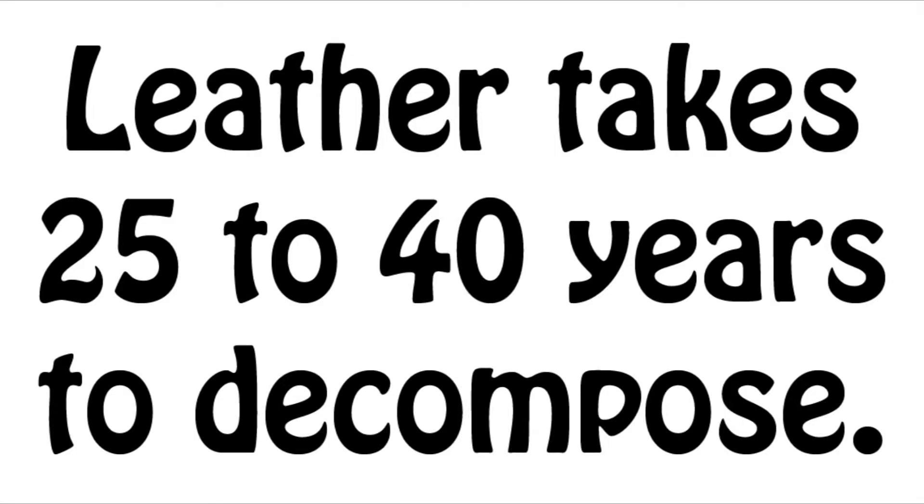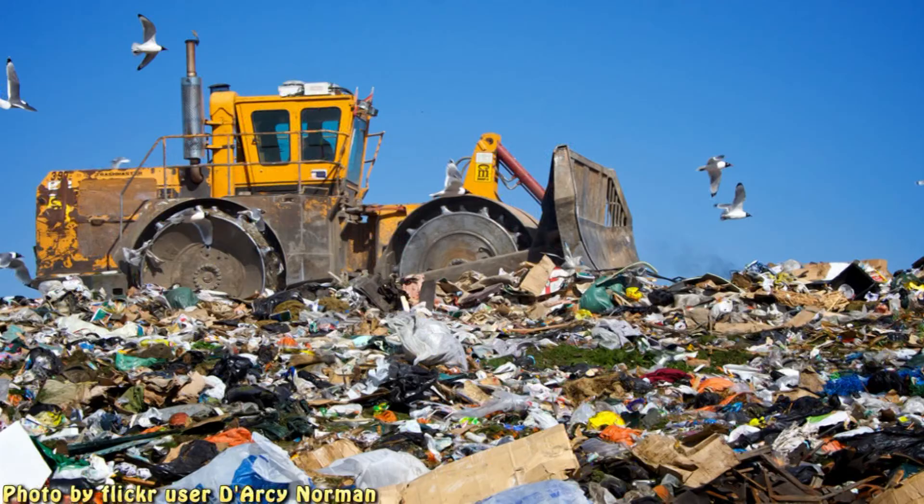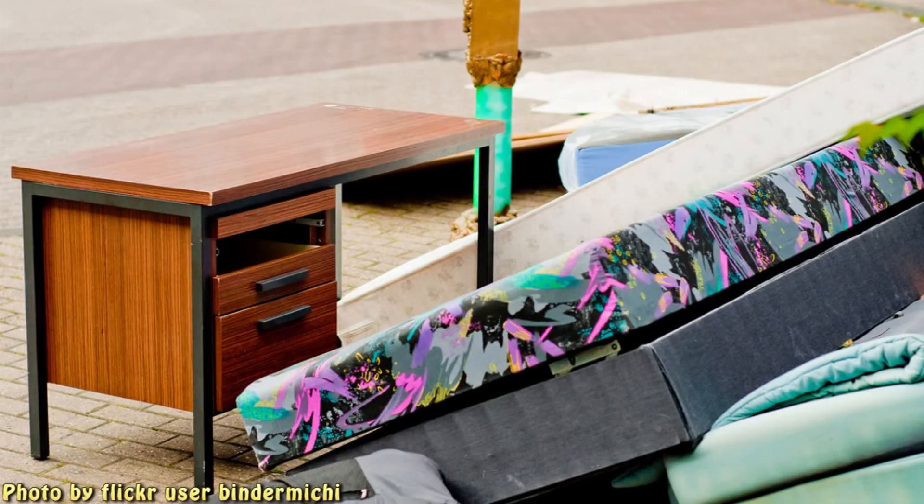That's neat. I donate old stuff all the time, but I never thought about buying anything. Did you know that every day you produce about four and a half pounds of trash? That all gets shipped to a landfill to decompose, even though much of it can be used again by someone else.